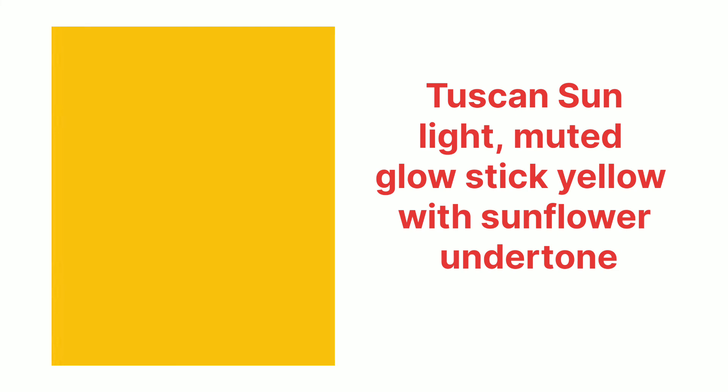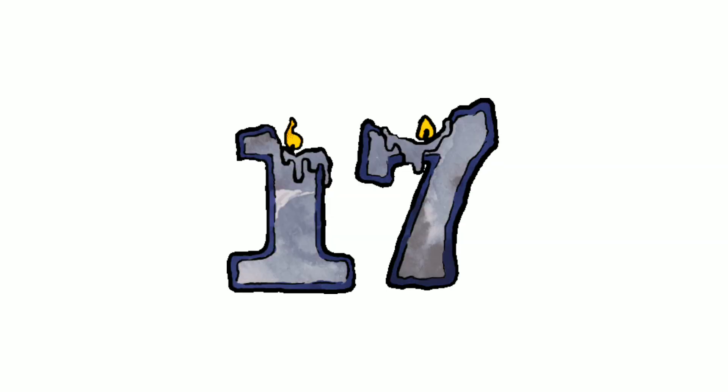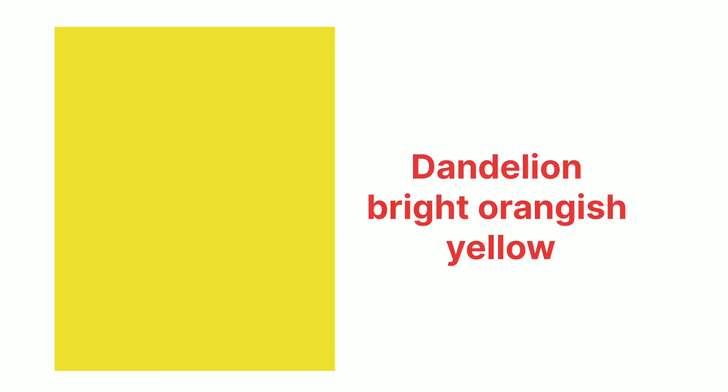Number sixteen, Tuscan sun — Tuscan sun is a light muted glow-stick yellow with a sunflower undertone. Number seventeen, dandelion — dandelion is a bright orangeish yellow. Number eighteen, blonde — blonde is a golden pale yellowish-brown color.